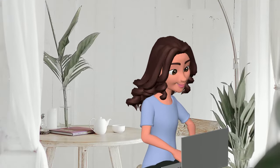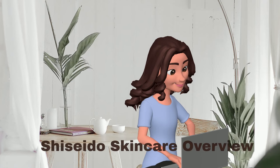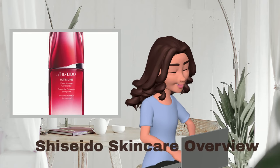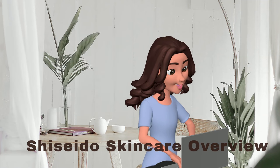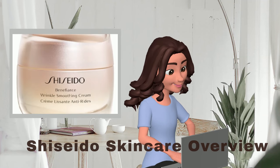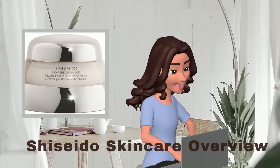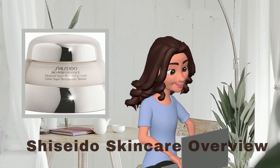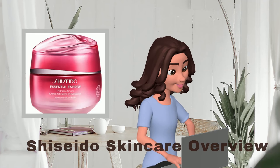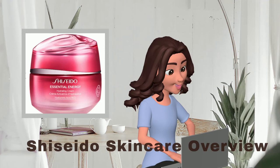Shiseido offers a diverse range of skincare lines, catering to various skin types and user needs. Ultimune is a line dedicated to enhancing your skin's natural defense mechanisms. Benefiance is a luxurious anti-aging collection specially crafted for dry skin. Bioperformance boasts cutting-edge anti-aging technology for maximum benefits in youthful-looking skin. Essential Energy is designed to hydrate and strengthen the skin's moisture barrier, perfect for those with normal skin.